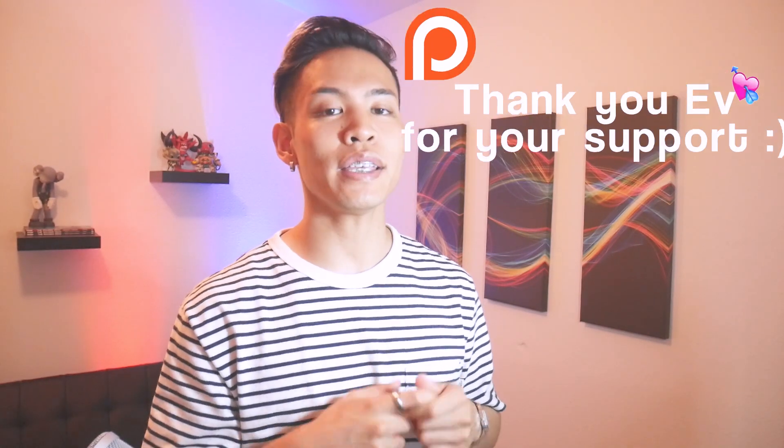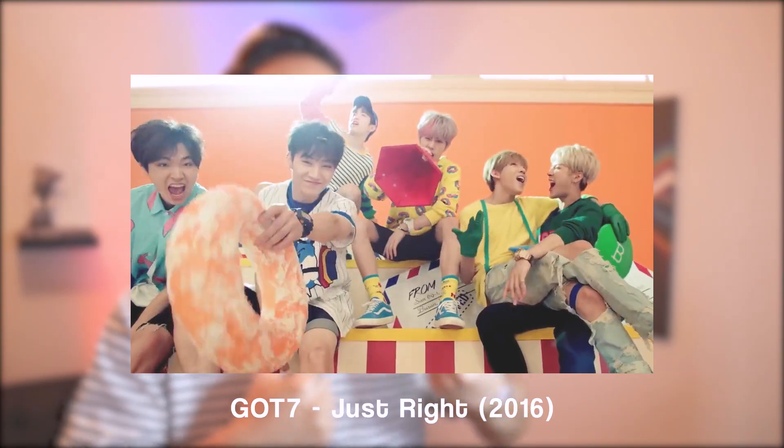I wanted to start today and the first Patreon recommendation goes to EV. And EV recommended 17 Pretty You. I've seen this video before, but at that time I was still new to K-pop and I wasn't used to seeing this whole cute style. Coming back to this, I'm really excited to see my perception and how much it's changed so far.